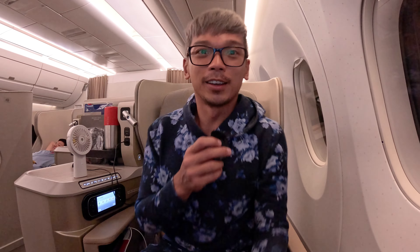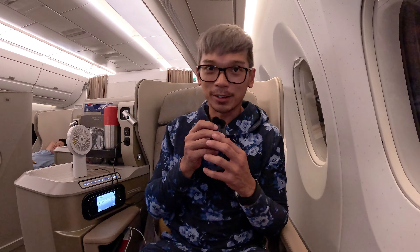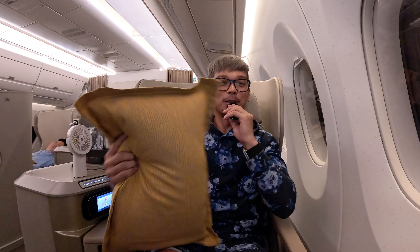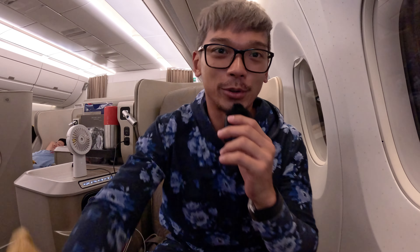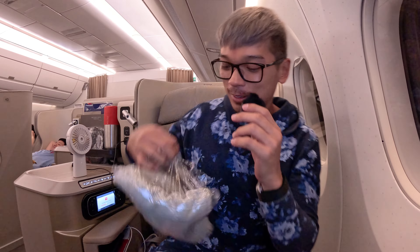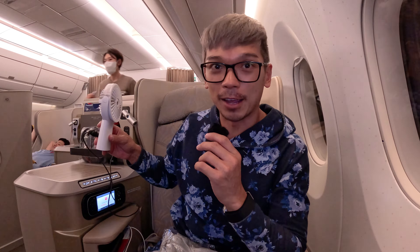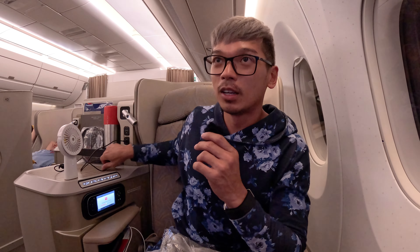The amenity is quite simple. I just tried the slippers — not too bad, quite comfortable. Their pillow is quite fluffy, but I usually don't use a pillow. Let me try the blanket. The flight is a little bit stuffy, so I'm quite happy that I have my fan with me to keep me more comfortable.